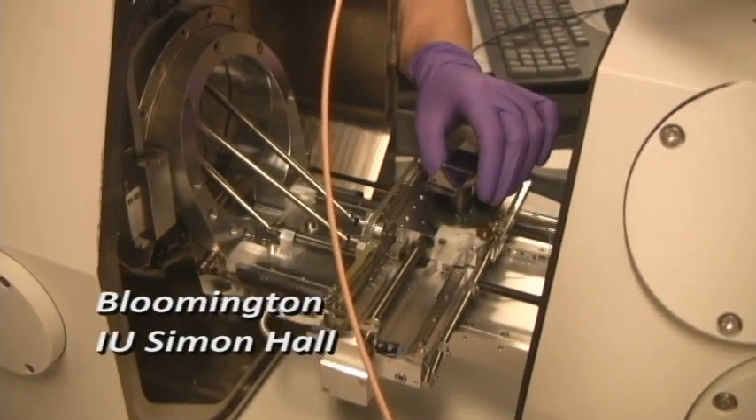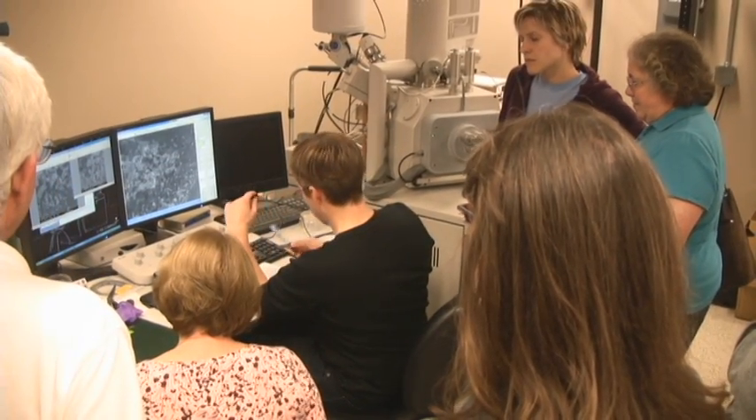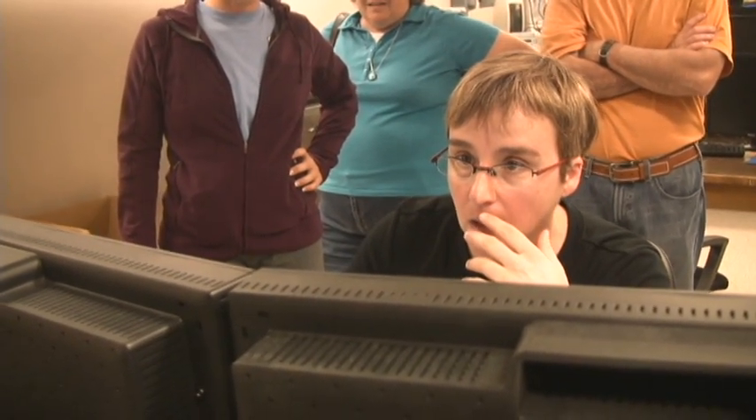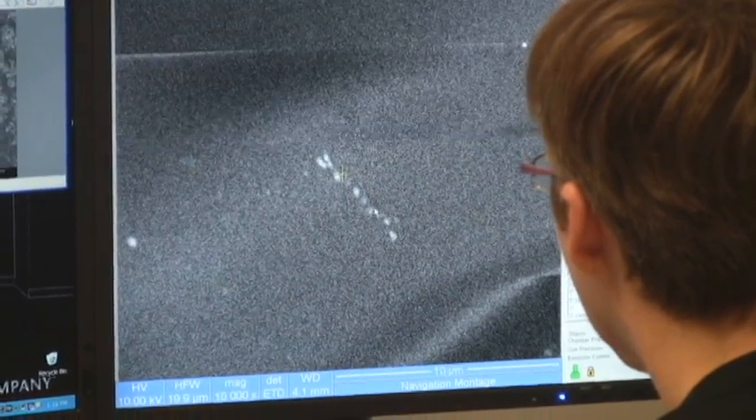The teachers were in the nanoscale characterization facility, where there's a lot of instrumentation for viewing particles on the nanoscale. Nano means ten to the negative ninth of a meter, which is about one one-thousandth of the diameter of a hair. It turns out that there are lots of fundamental ideas that cross many disciplines that are necessary for understanding the nanoscale — things like forces and interactions, size and scale.